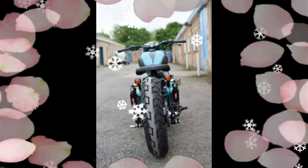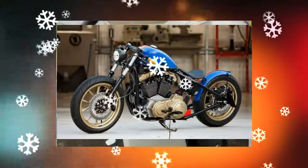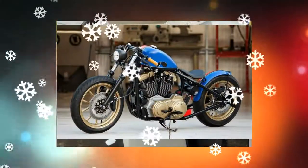This bike has been developed for a single rider, and the seat has been developed from steel and leather. The seat also gets integrated LEDs that work as a tail light and rear indicators.